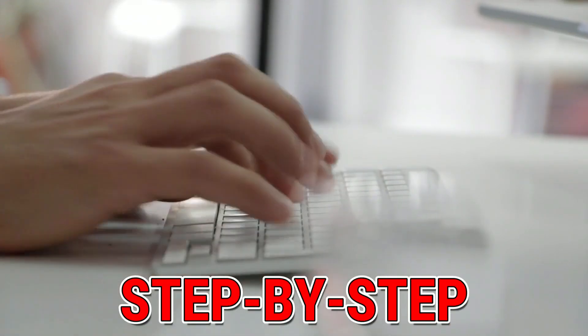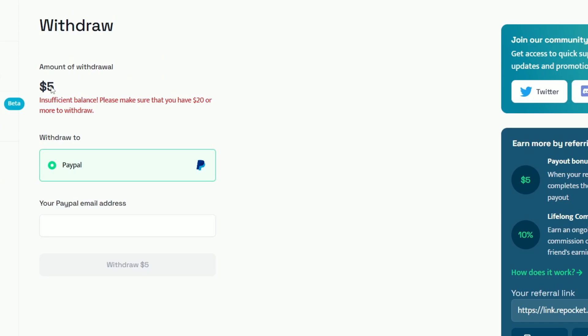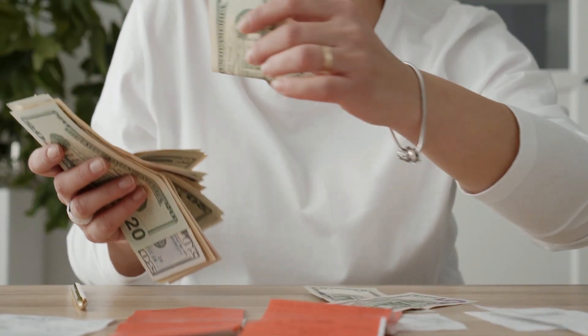In this video, I'll guide you through the entire process step by step, from signing up for a new account and exploring the website to understanding the payment methods and sharing my personal earnings over the past two months. This is the ultimate guide to unlocking your passive income potential.